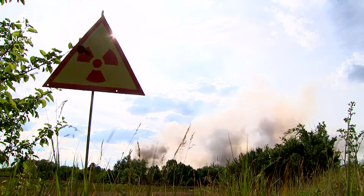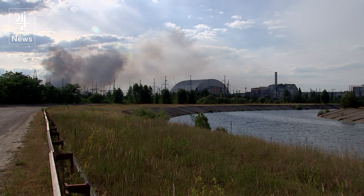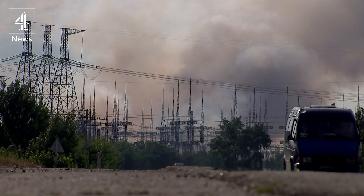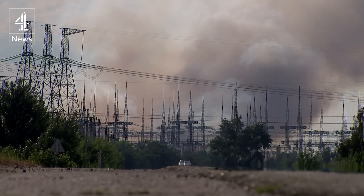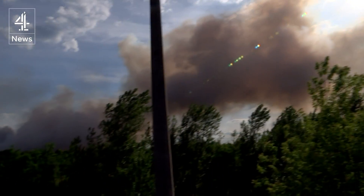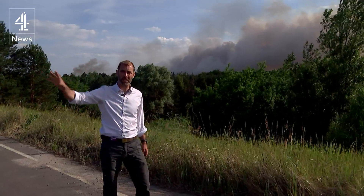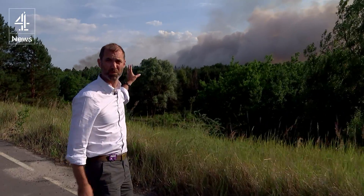Forest fires — and in this contaminated landscape, they are a particular risk, especially if, like this one, they're close to the plant among the highest levels of fallout. So while we were filming the reactor complex, just a couple of kilometres that way, this forest fire appears to have broken out behind us. That's a real danger because it can actually lift radioactive isotopes through the trees and in the soil up into the atmosphere. So we have to leave the zone now.